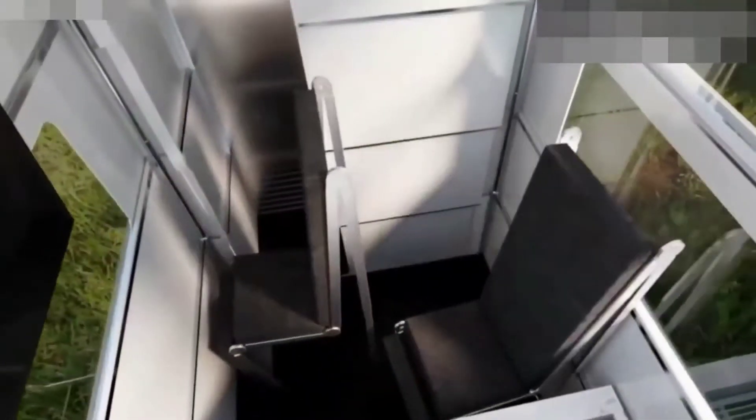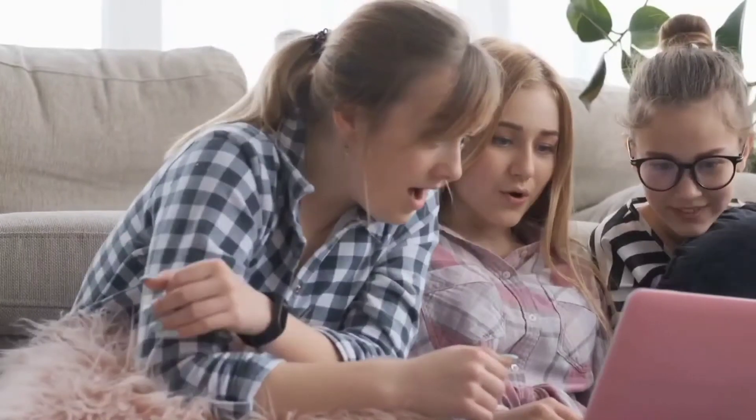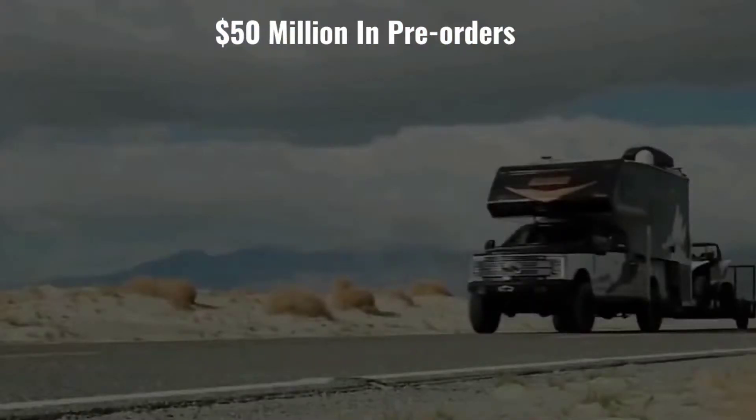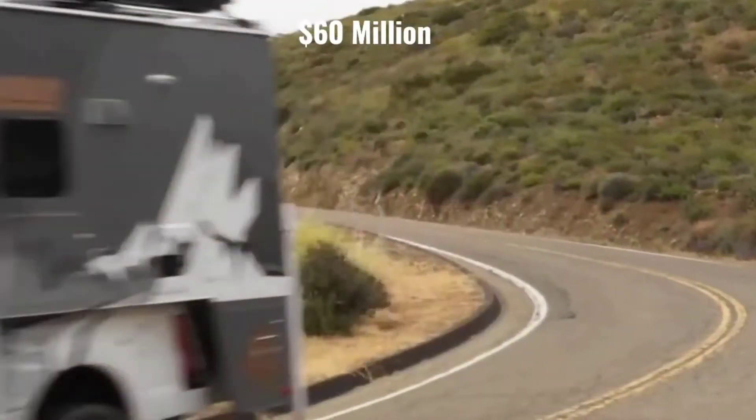But for some Cybertruck reservation holders, the cost was well worth it. The Cyber Lander received $50 million in pre-orders just days after its debut and $60 million a few days later.